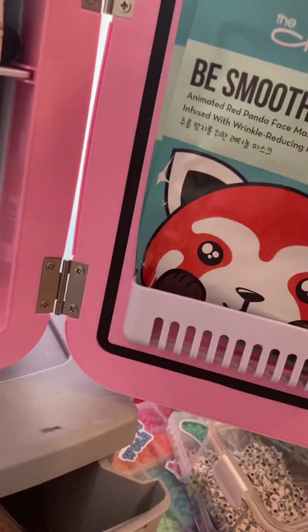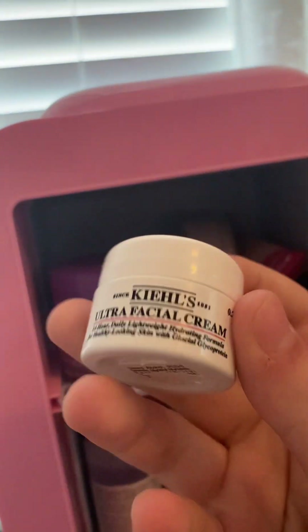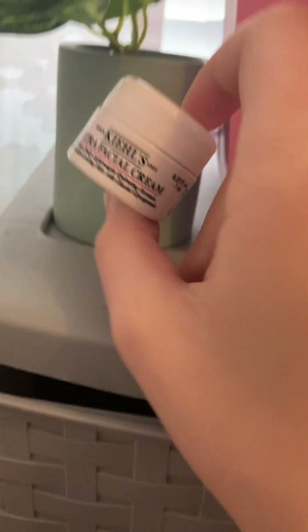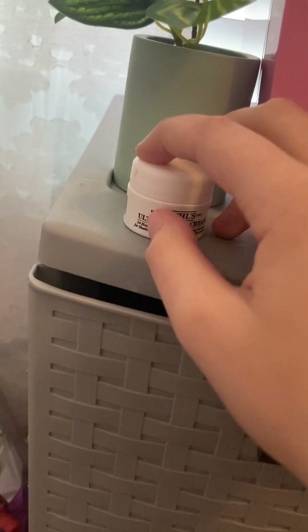Up here I have Ultra Facial Cream, which I don't really use for my face — I actually use it for my neck, and it's really good. Most of my things in this fridge are samples from Ulta Beauty, so these aren't the huge sizes, just samples.